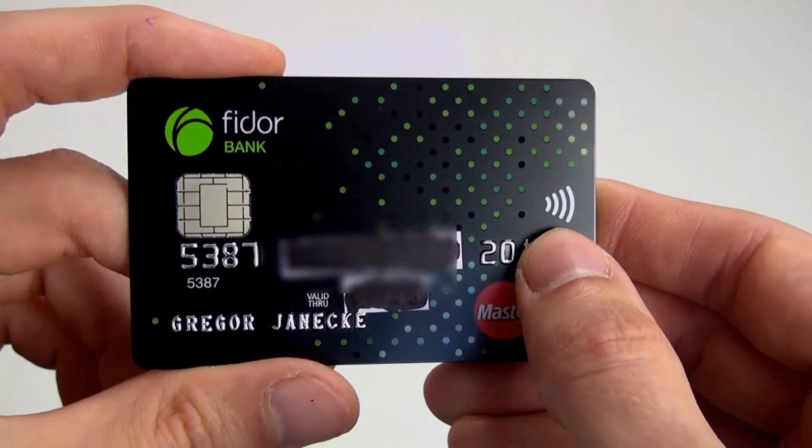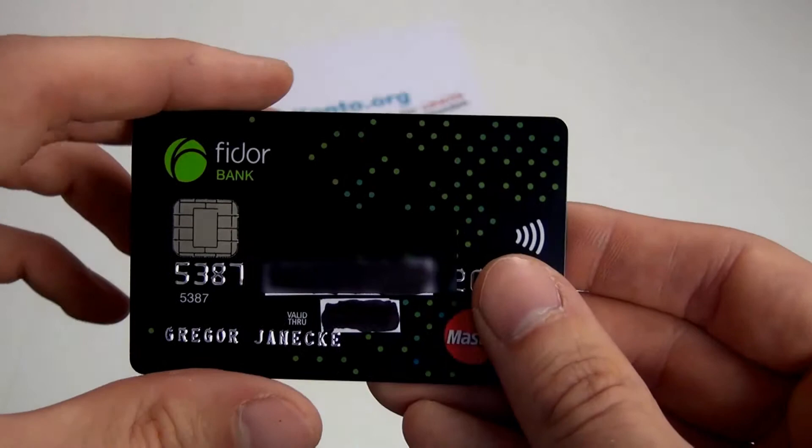Auf der Vorderseite dennoch das Symbol für drahtlose Zahlungen, also dass man an das Kassenterminal gehen kann und die Karte nicht einschieben muss, sondern einfach durch Davorhalten bezahlen kann.